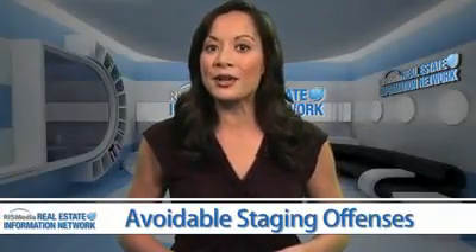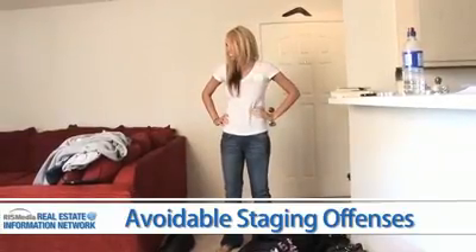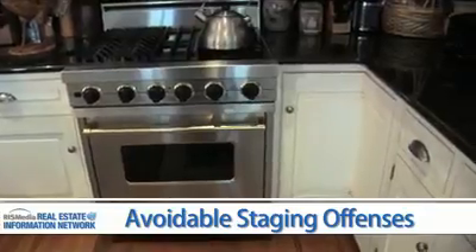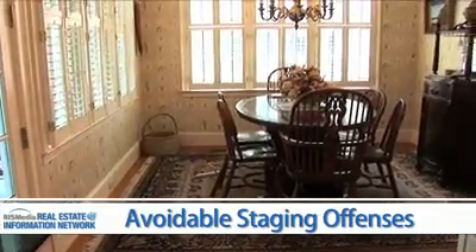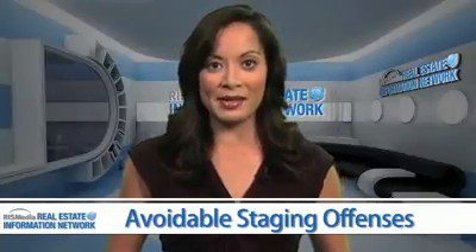Hello, I'm Ellen Sowney reporting from RIS Media, the leader in real estate information systems, on behalf of the Real Estate Information Network. If you are getting ready to sell your home and don't know where to start, visit a nice new subdivision somewhere nearby and take a good look at the model home. Even though you probably can't make your home look as good as a model home, here are some common staging mistakes you can avoid as you gussy up your house for maximum sales price.